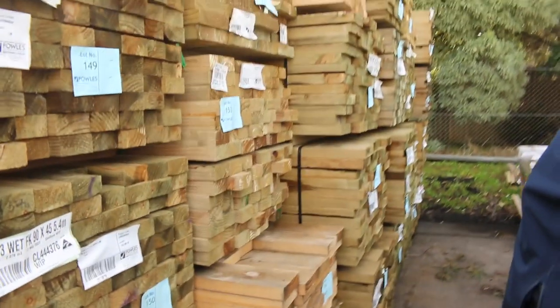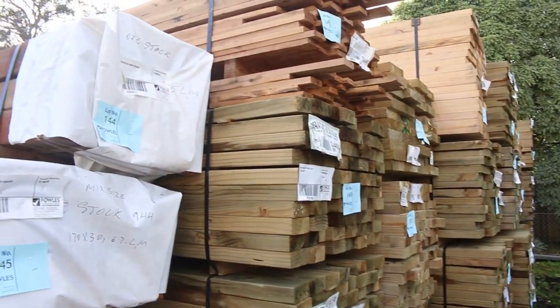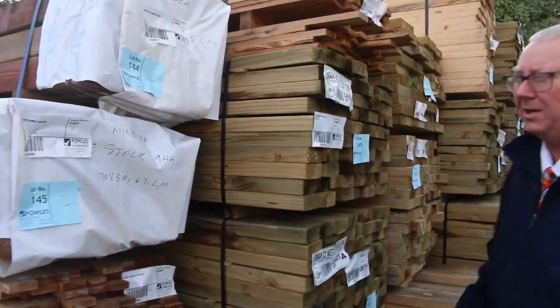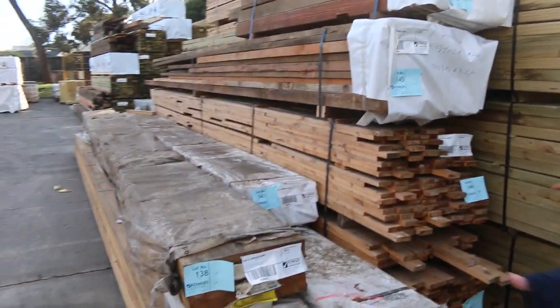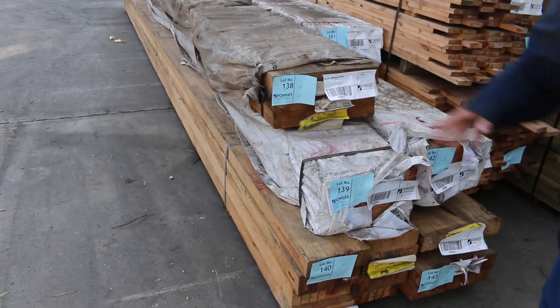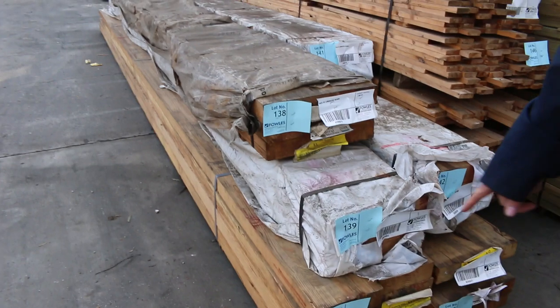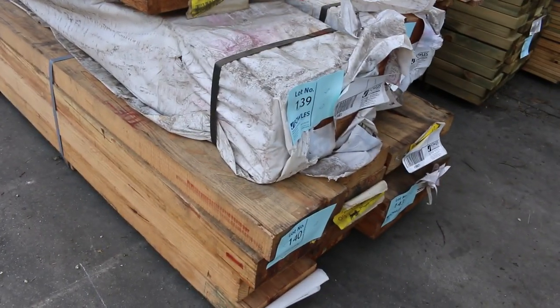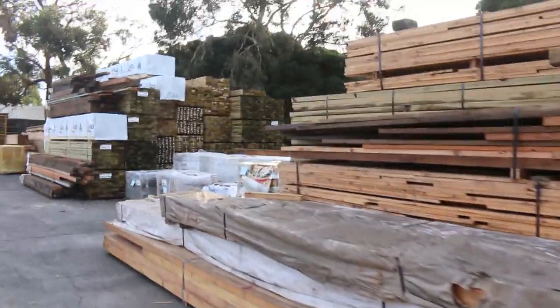On this side here, a massive lot of treated pine — all sorts of sizes from 90x45 up to 190x45 this week. Cypress decking, more Oregon as you can see, some laminated beams there by the pack. Some absolute ripper looking stuff — absolutely sensational, with some big long lengths as you can see.